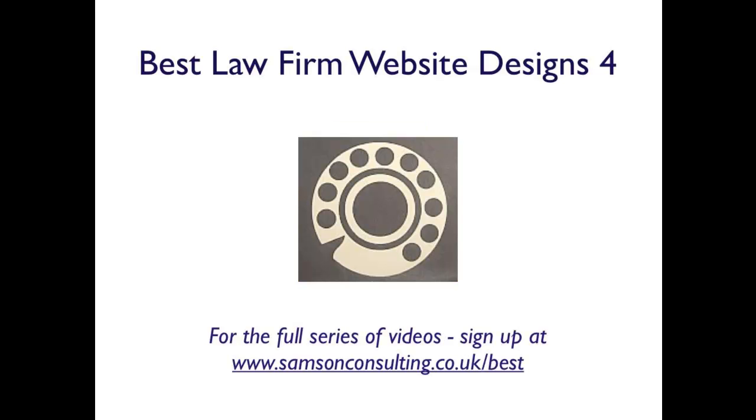So what is number 4? Number 4 is all about helping your clients get in touch with you. We've already covered the fact that 60% of your clients want to fill in an enquiry form — that was in video 2. This video says for the other 40%, you have to make it as easy as possible for them to call you and get in contact with you.